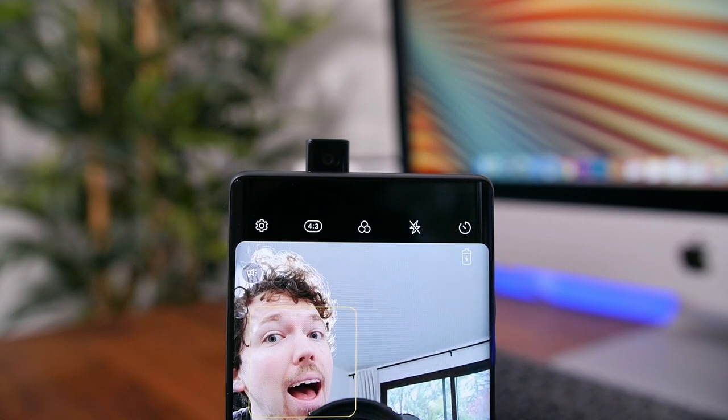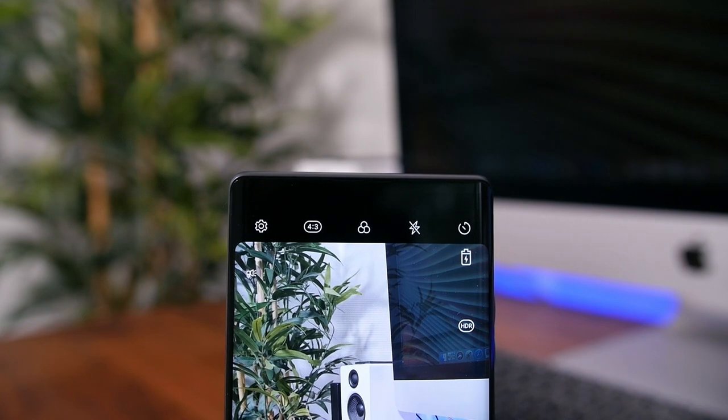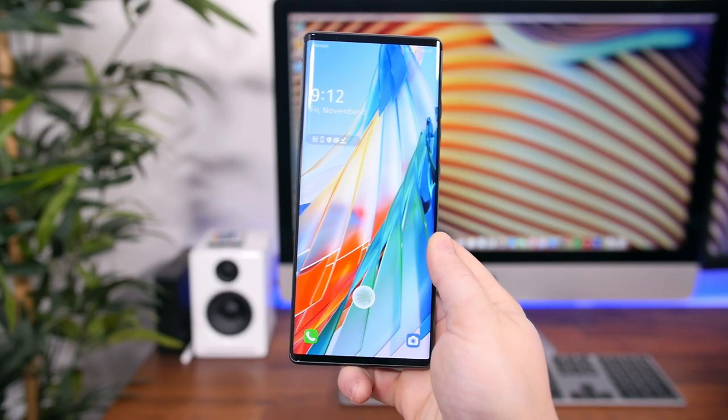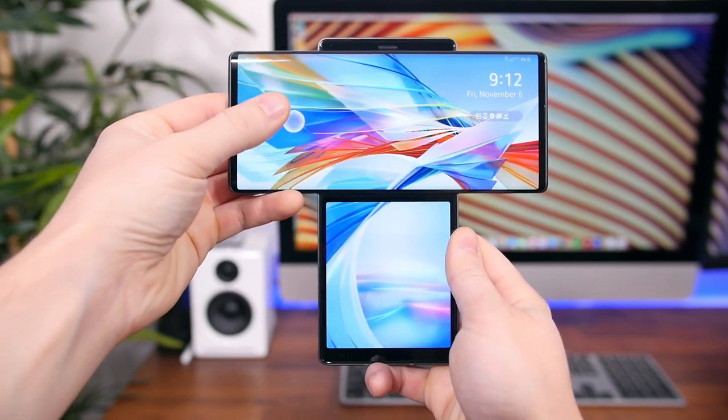There is no headphone jack, and we do have a pop-up selfie cam, which is always fun to see — especially on a device that does so many other unusual things. There are three main camera sensors on the back, and they look great, reminiscent of the Galaxy Note 20 Ultra. We also have an in-display fingerprint scanner on the main display.